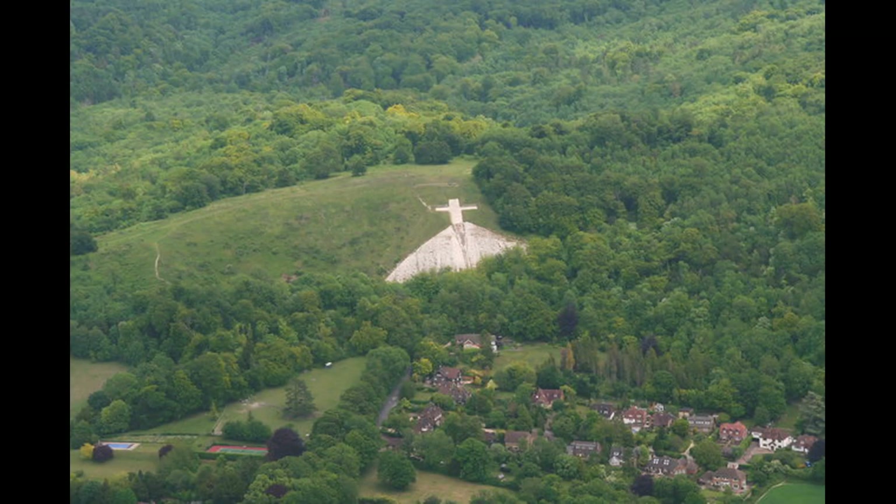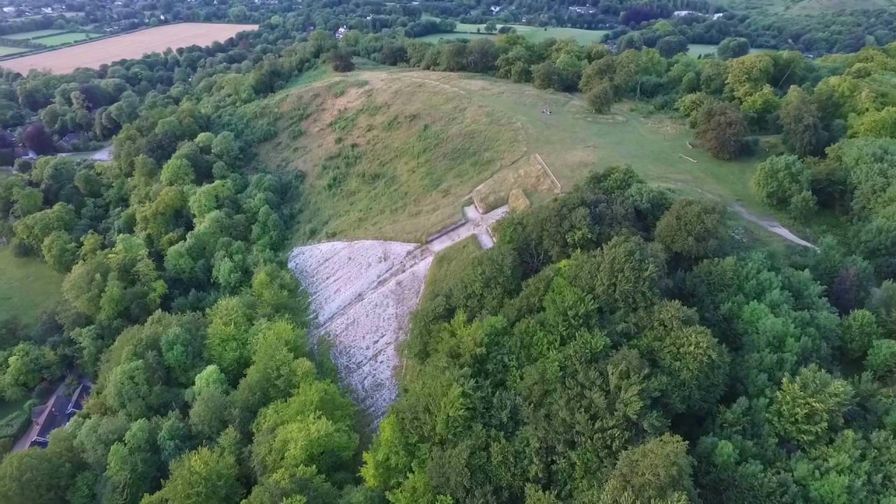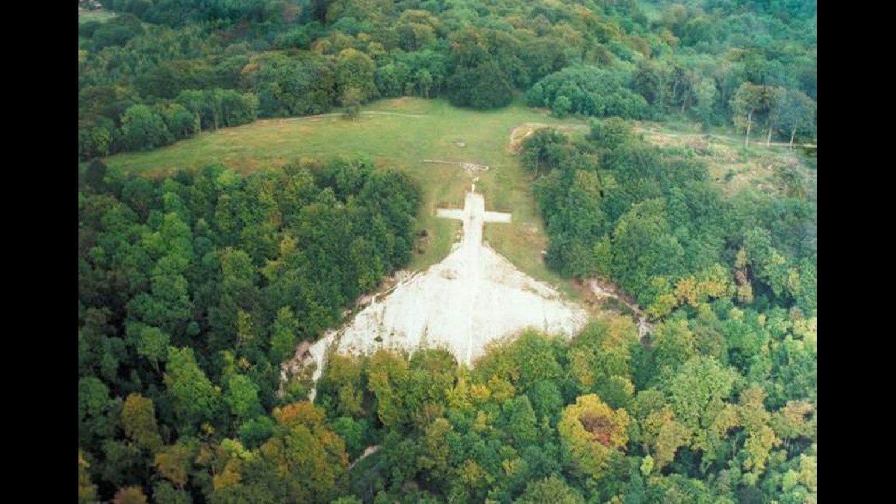Whiteleaf Hill is well known for the 100m high chalk hill figure, the Whiteleaf Cross, on its northern slope, but it is also home to other interesting archaeological features including a Neolithic barrow and World War I practice trenches. Whiteleaf Cross has stood above Prince's Risborough for several centuries dominating the local landscape. The first written record of its presence dates from 1742 and although the reason for its creation is unknown and subject to speculation and folklore, this emblematic hill figure remains very important to local people.